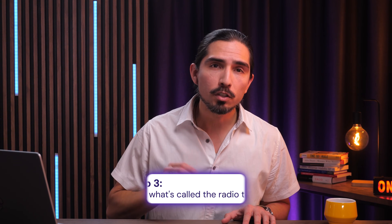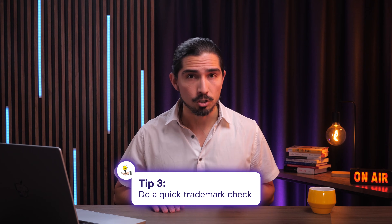Three: do what's called the radio test. Say your domain out loud — if someone heard it on a podcast, could they type it correctly on the first try? Because if you have to spell it out every time you tell someone about your site, you've already lost half of your potential visitors. And finally, do a quick trademark check. Before you hit that buy button, just do a quick Google search for your chosen name. Make sure you're not accidentally stepping on someone else's established brand. It takes two minutes and saves you a massive headache later.